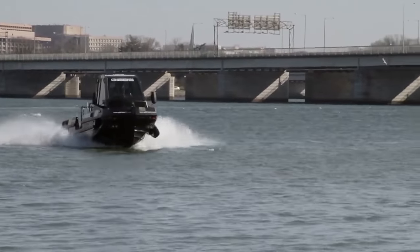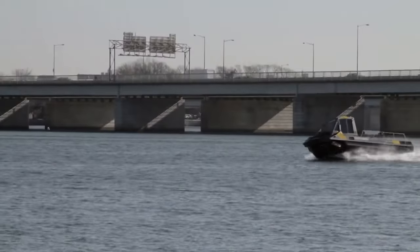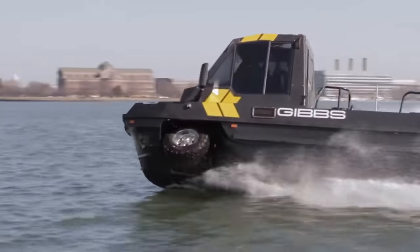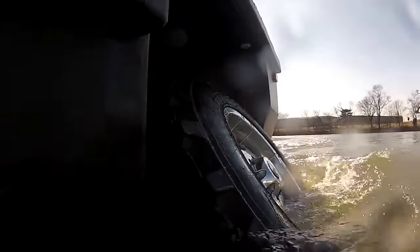Equipped with powerful engines, advanced navigation systems, and rugged construction, this amphibious marvel opens up a world of possibilities for outdoor enthusiasts, expedition teams, and emergency responders. Join us as we dive into the exhilarating world of the Amphibian Fibian, where adventure knows no bounds.